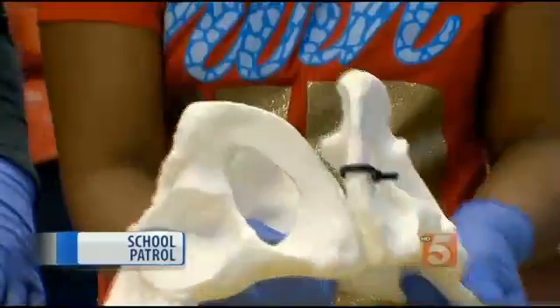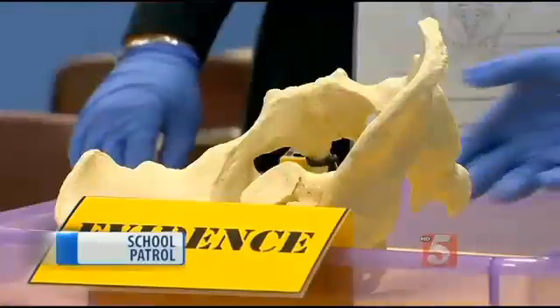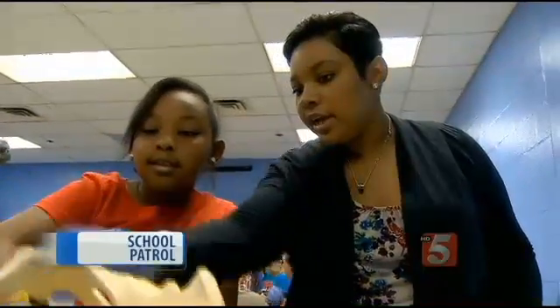Meanwhile, other forensic anthropologists are coming up with different ideas. That one is the same as the male. The female's angle is wider — it's greater than 90 degrees. This is like a male. It's a male.